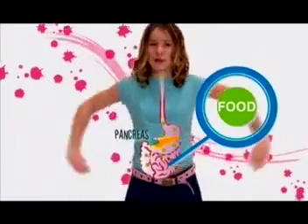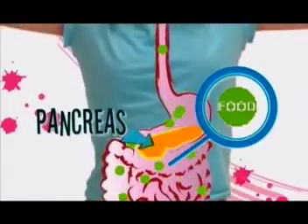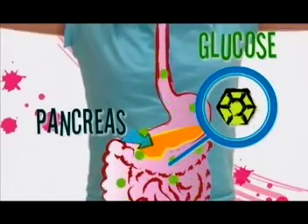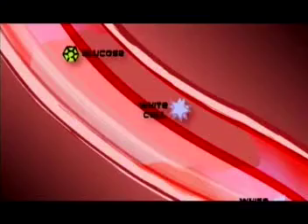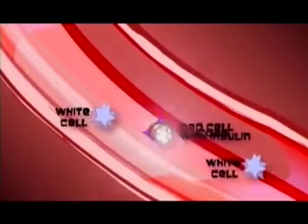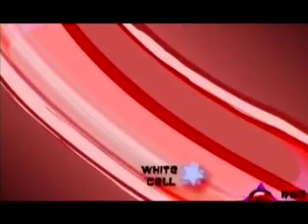When you eat, your stomach digests or breaks down your food small enough so it can be sucked up into your bloodstream. Part of this broken down food is called glucose. Basically, it's a type of sugar. In your bloodstream, there are hungry cells that want to gobble up the glucose. This gives your cells energy to do their jobs. To get the glucose into the cells, you must have insulin.